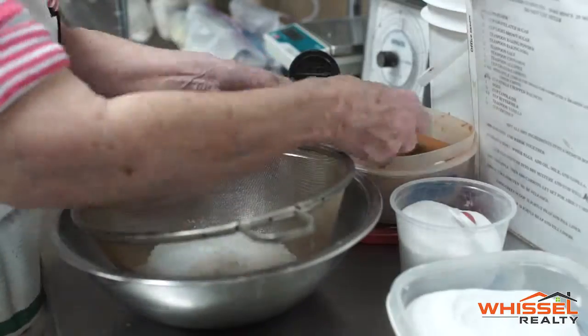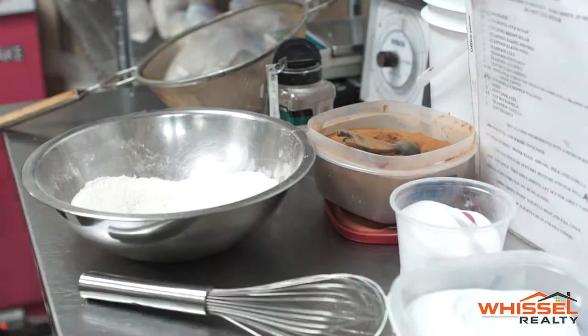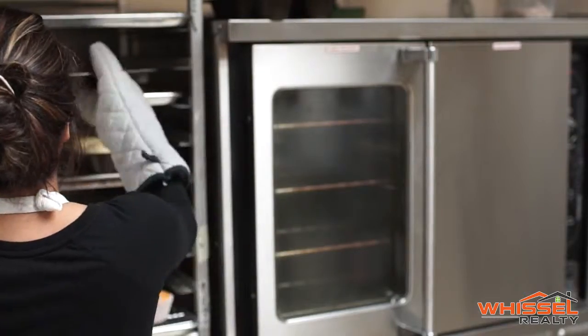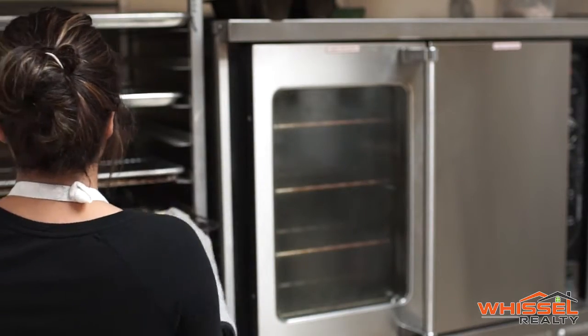Do you guys make all the cupcakes here? Every morning. Our leftovers go to the Santee Food Bank so we don't sell day-old cupcakes. We don't freeze anything and we bake every morning.